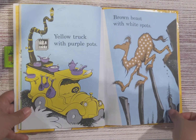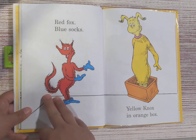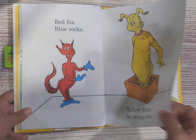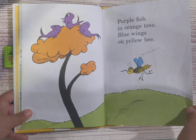Yellow truck with purple pots, brown bees with white spots. Red fox, blue socks, yellow nox in orange box. Purple fish in orange tree, blue wings on yellow bee.